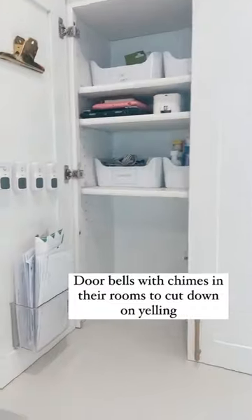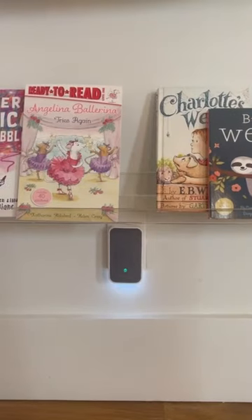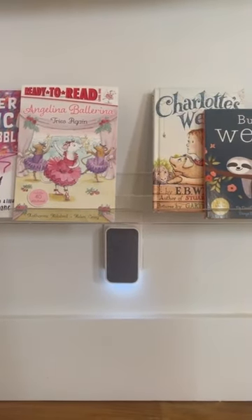Kids' doorbells in their rooms — it's an easy way to tell them to come down without yelling. We just click the button and the chime goes off in their room. My oldest two especially love this.